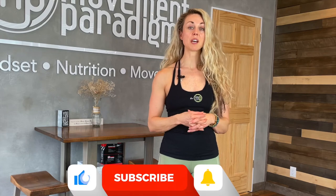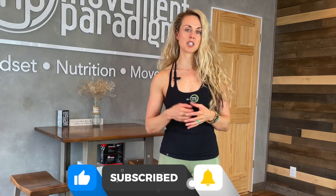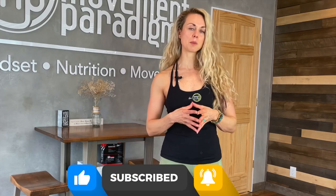Make sure you check out all of my other vagus nerve hacks. If this was helpful, give it a like, give it a share, and subscribe to our YouTube channel, The Movement Paradigm, for weekly tips on mindset, nutrition, and movement.